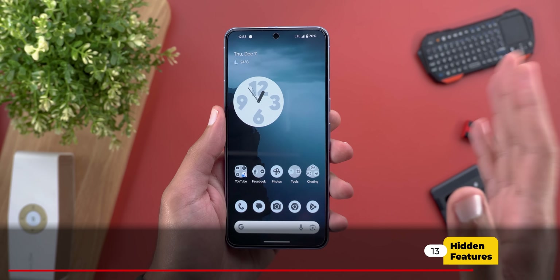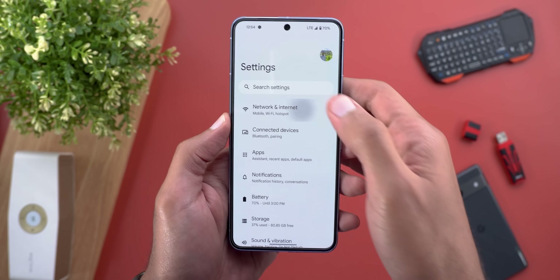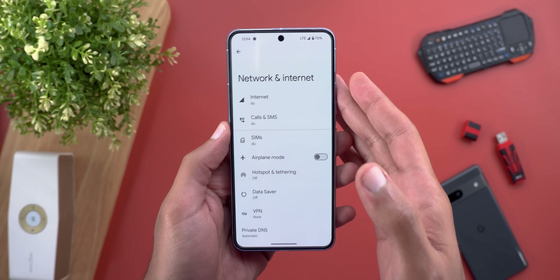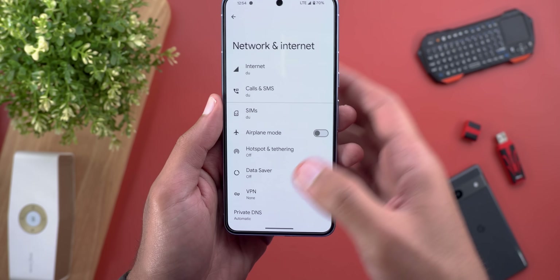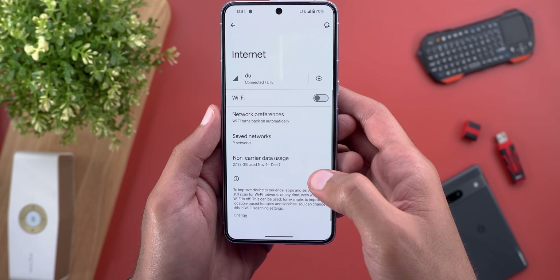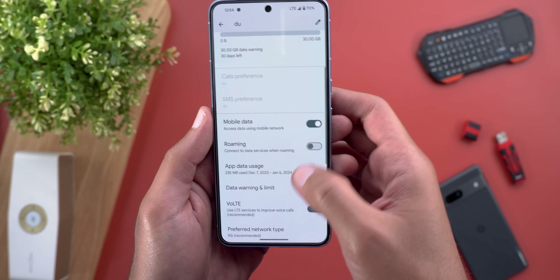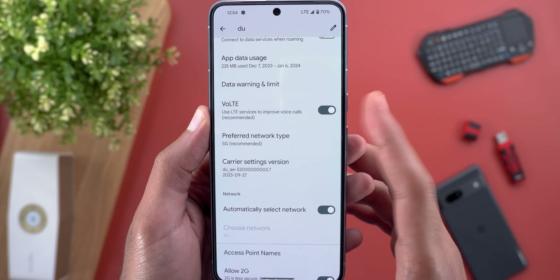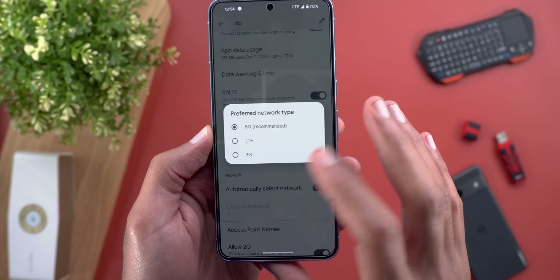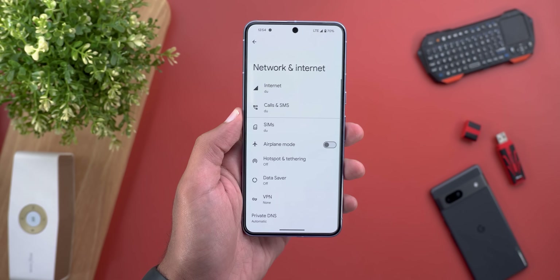Now let's talk about the hidden features in this build. The first one is the support for Voice over LTE and 5G in the MENA region. You no longer need to use beta software to use those two features. I've already installed the stable version, and when I go to SIMs and tap on my SIM card, I now have the Voice over LTE toggle, and 5G also works — I tested this behind the camera and I can still get a 5G connection normally.